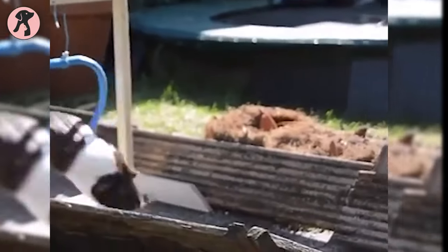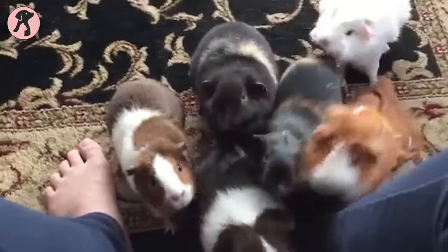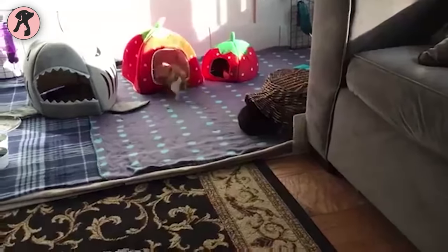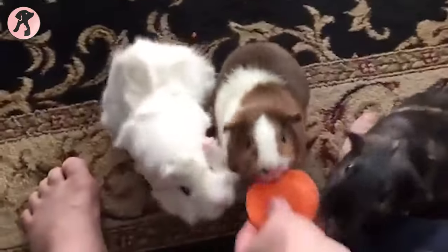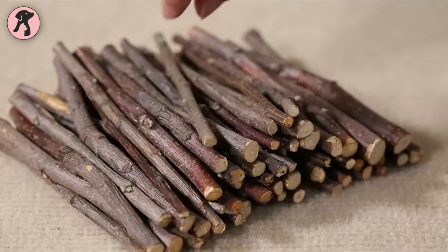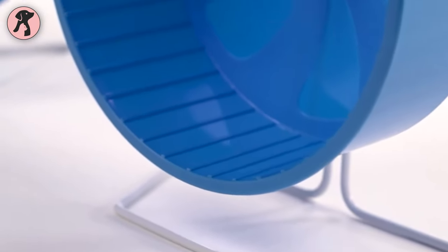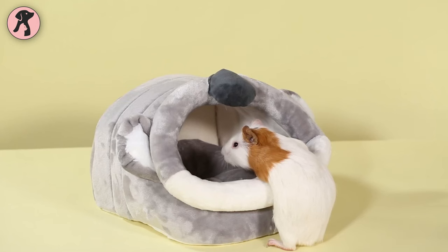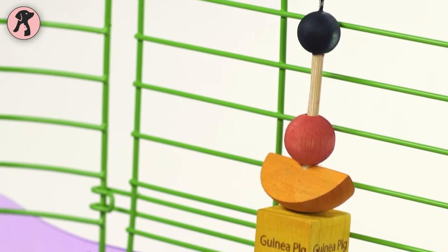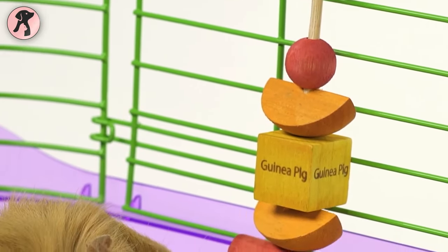Adding some home accessories can make your guinea pig happy and healthy. And as a pet parent, you must want it too. So giving the best guinea pig accessories to your piggy is well worth investing in. In this video, we've listed the 10 best guinea pig accessories for your tiny pets. So, without further ado, let's dive into the video.